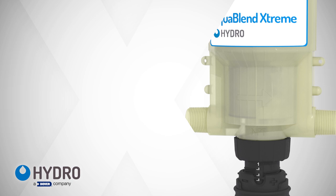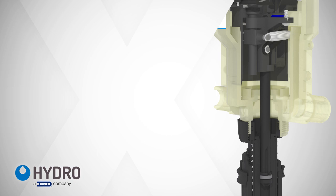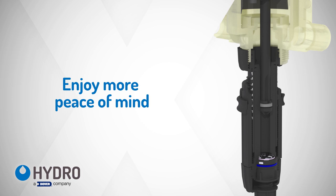Pump failures due to chemical incompatibility can result in sick or even worse dead livestock, and this can cost farmers up to $184,000 in losses. At last, AquaBlend Extreme delivers a durable, versatile, and long-lasting water-driven pump solution that also delivers significantly more peace of mind.